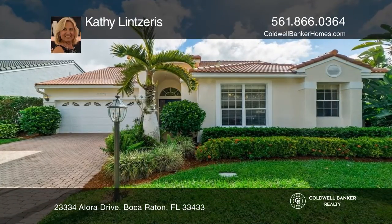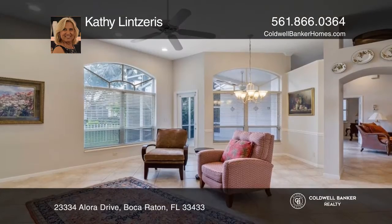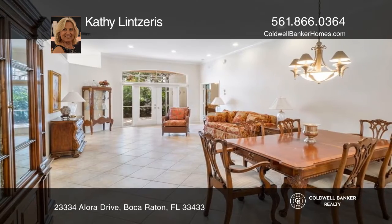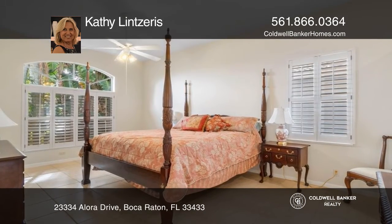Immaculate, spacious 3-bedroom and 2-bath home located in the most desirable area, Boca Raton. High ceilings and large windows allow an abundance of natural light to flow through the space. This home features a brand new roof and tile floors.